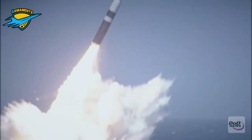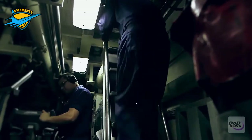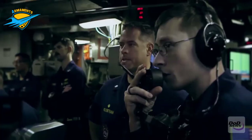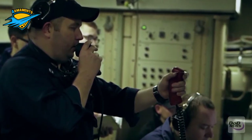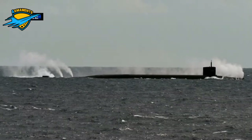SSBNs generally resemble attack subs of the same generation, with extra length to accommodate SLBMs, such as the Russian R-29 SSN-23, or the NATO-fielded and American-manufactured Polaris, Poseidon, and Trident II missiles.